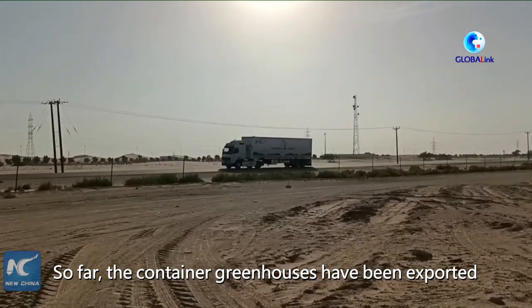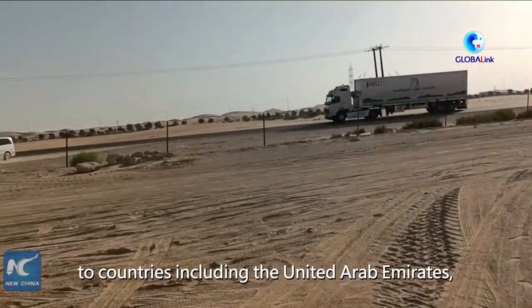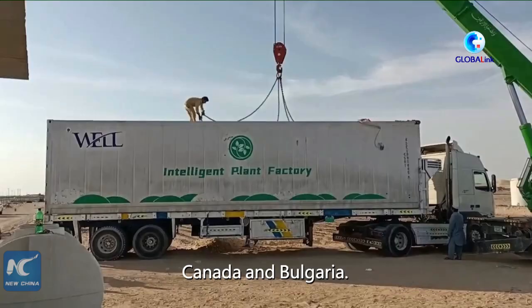So far, the container greenhouses have been exported to countries including the United Arab Emirates, Canada, and Bulgaria.